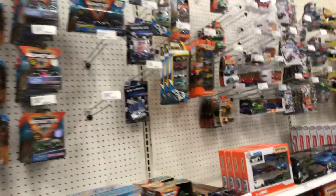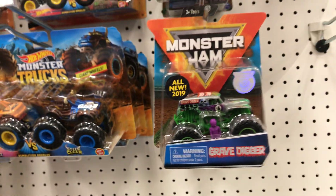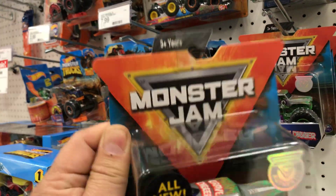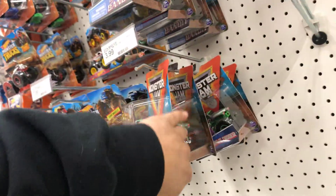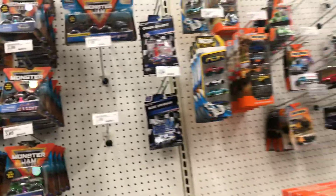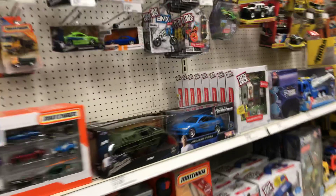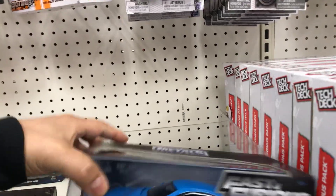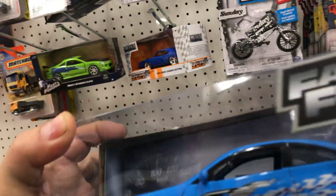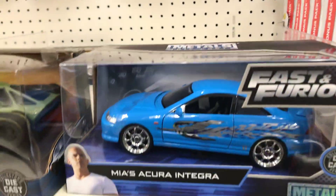No Matchbox. There's a Grave Digger Monster Jam — that's a cool one, brand new. It has no paint, that's pretty cool. Hopefully that employee will bring something. Oh, this is cool — look at this: Mia's Acura Integra! This is awesome, I've never seen an Acura this big. So if you guys like JDM, that's a good piece to have.